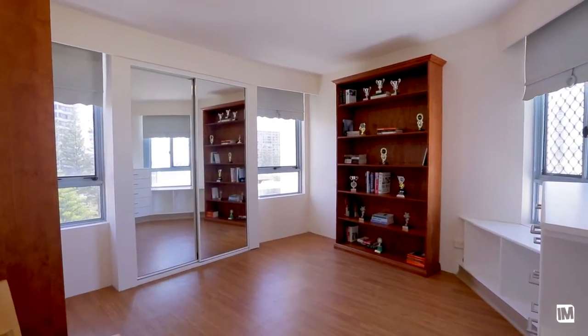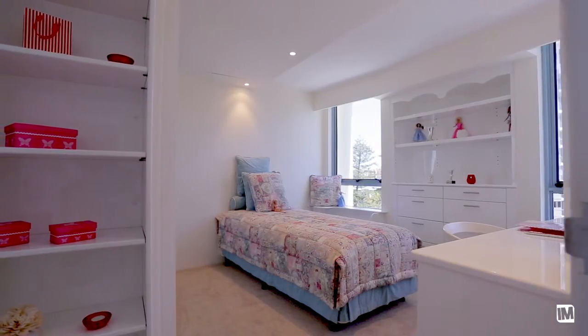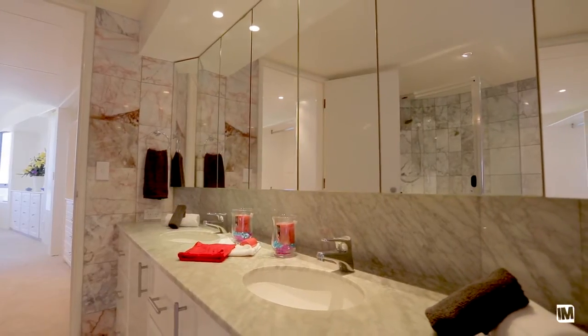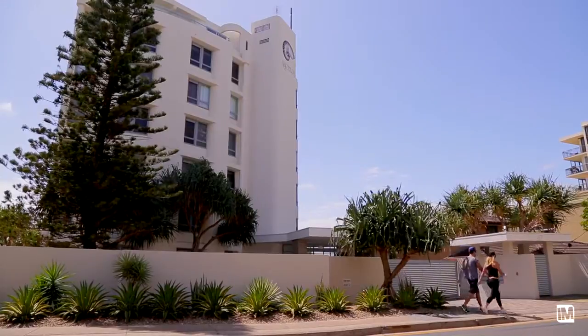The penthouse has three bedrooms, three bathrooms, and two huge living areas, plus two-car garaging downstairs. Having secure parking next to the beach is absolutely gold.